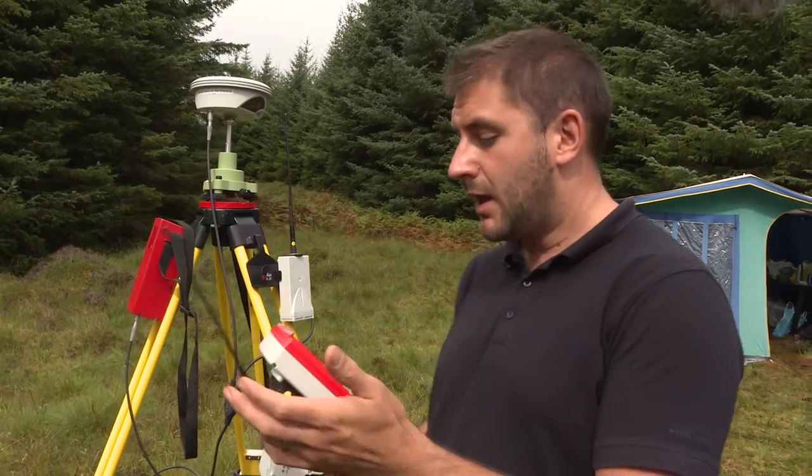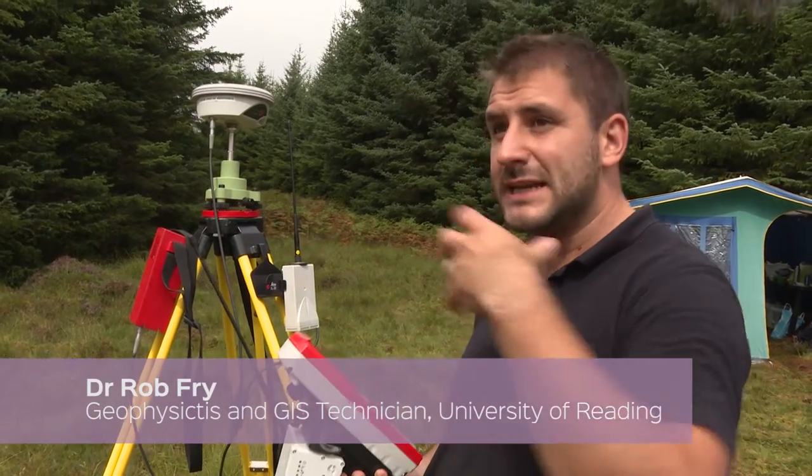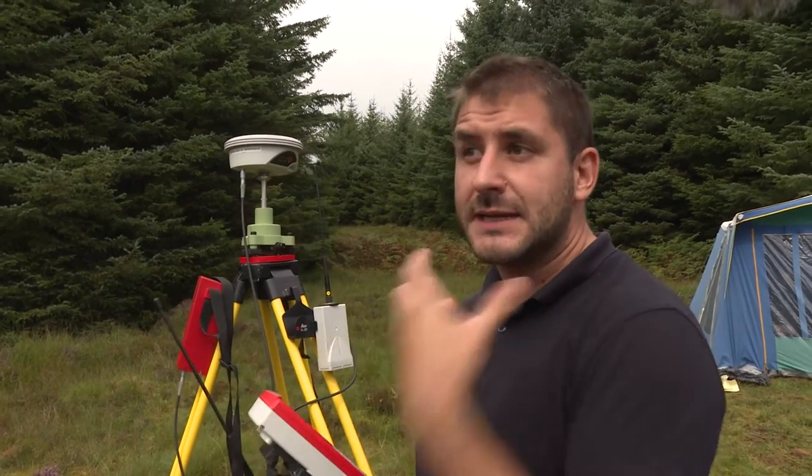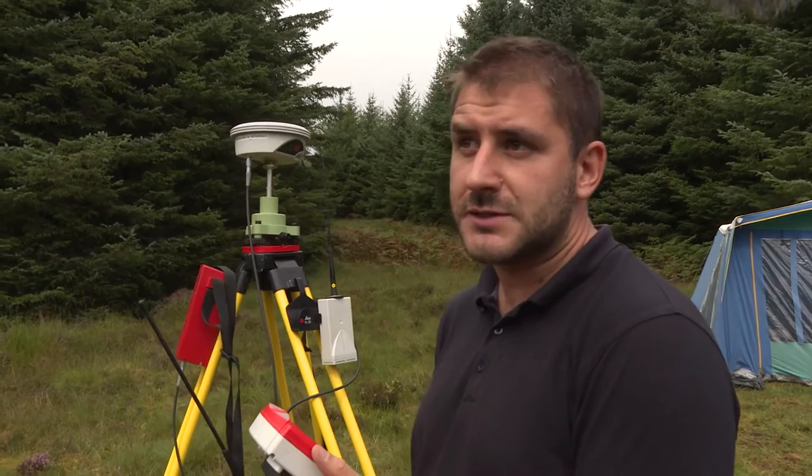Basically this is a GPS system. We're dialling into base stations around the country using the internet and phone signal, and by doing that we get centimetre accuracy on our survey results.